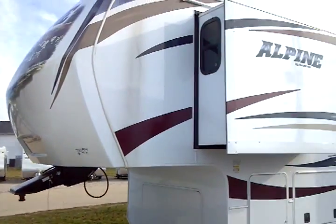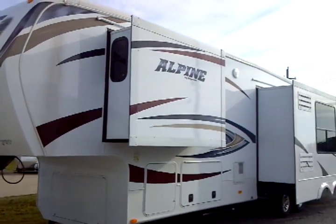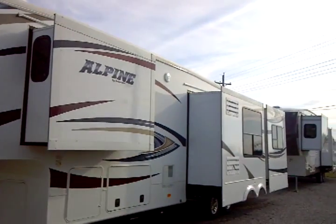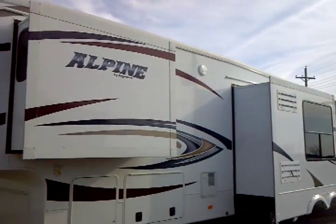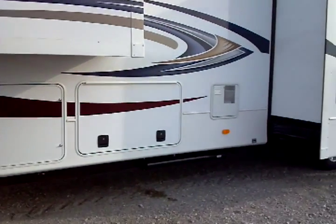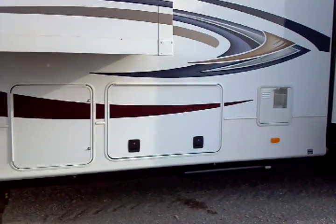This is a quad slide-out floor plan on this unit. Moving along towards the back side, you have windows on the sides of most of the slide-outs. You have a scare light on the side there, and a 12-gallon gas water heater.